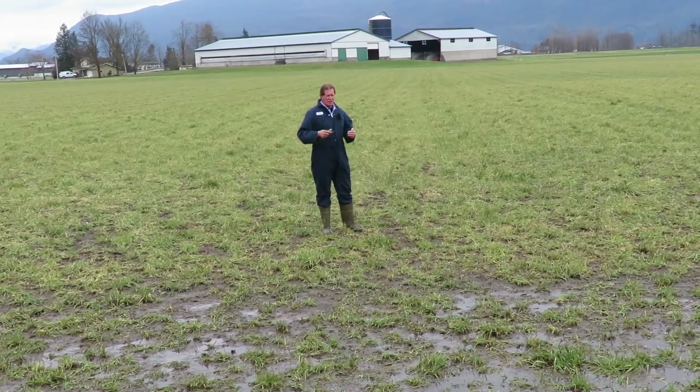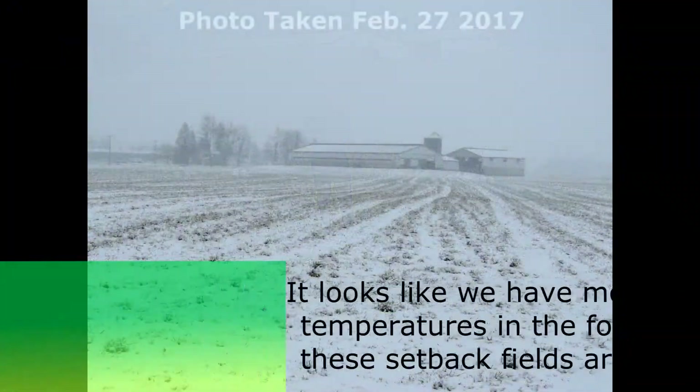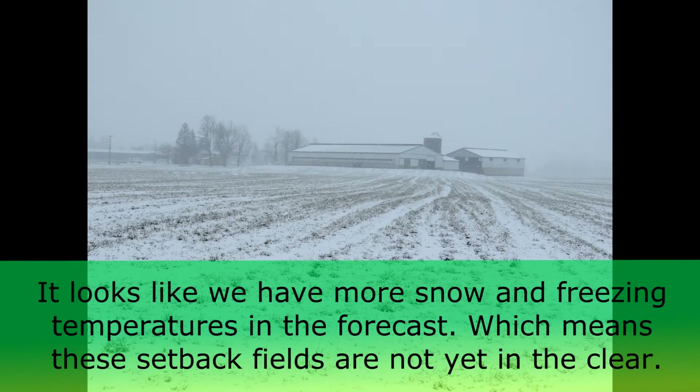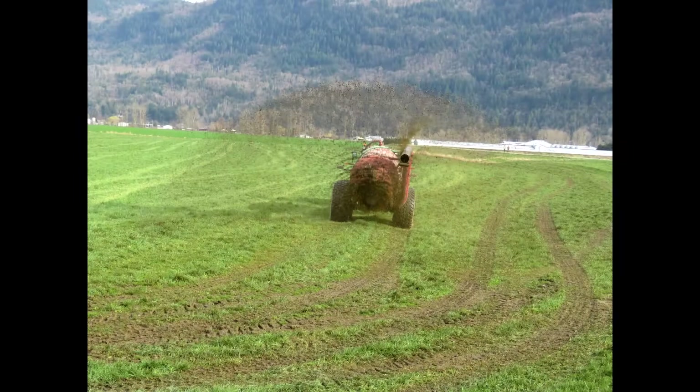The problem now is the next two weeks on the weather forecast — it's supposed to get colder again during the night time, with maybe a chance of flurries. It's going to be warmer during the daytime, but we're still not really out of winter, which is what we desperately need to get all these fields up and growing.